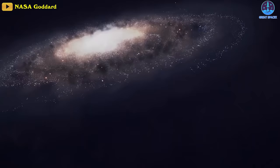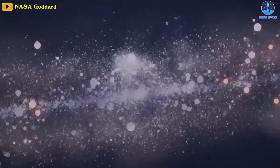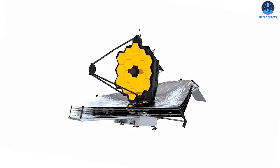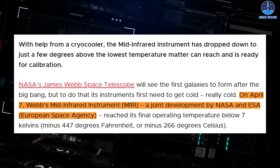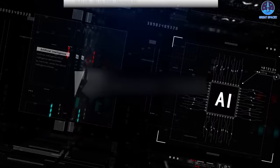The James Webb Space Telescope will see the first galaxies to form after the Big Bang, but to do that its instruments first need to get cold — really cold. On April 7th, Webb's Mid-Infrared Instrument, a joint development by ESA and NASA, reached its final operating temperature below 7 Kelvins, or negative 266 degrees Celsius.